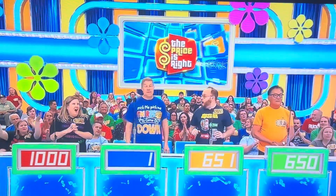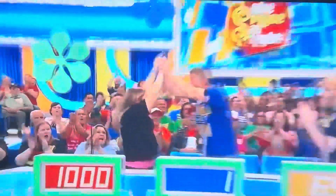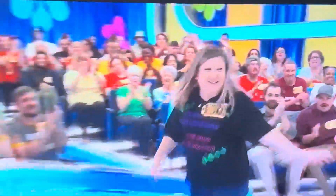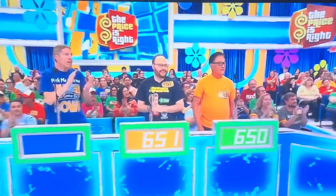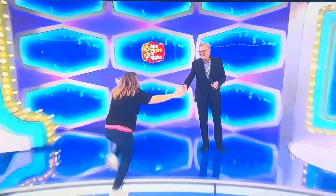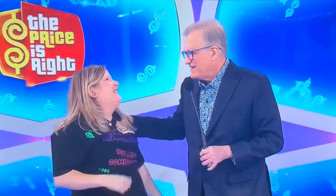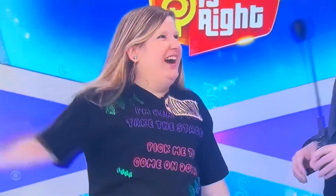This is 1899. Amasanya, come on up here! Hello, Amasanya, how are you? My pleasure, nice to meet you. What does your shirt say? Oh, I'm ready to take the stage — pick me to come on down. Gotcha. I can't run down.